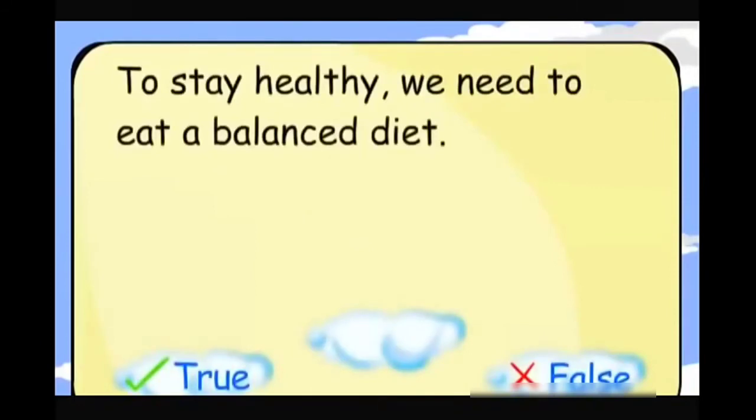To stay healthy, we need to eat a balanced diet. True.